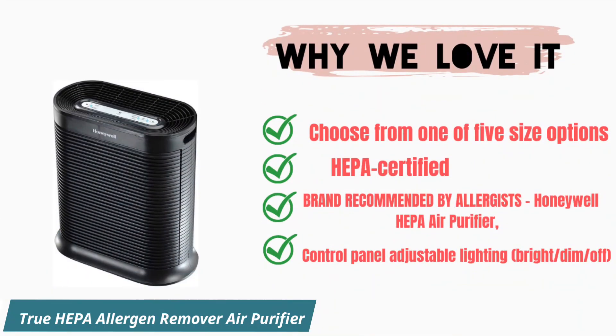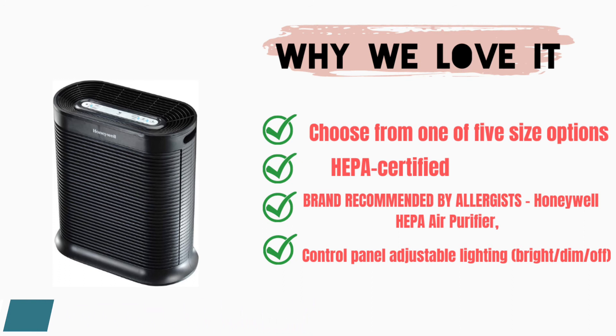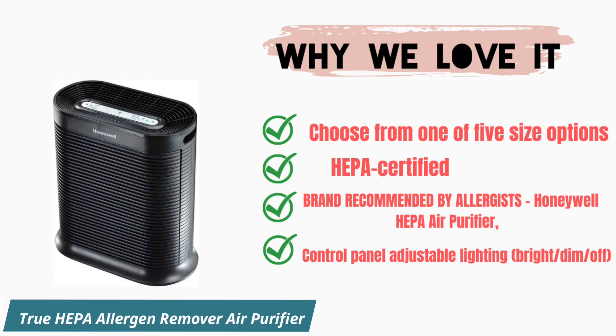Why we love it: choose from one of 5 size options, HEPA certified, brand recommended by allergists. The Honeywell HEPA Air Purifier has a controlled panel with adjustable lighting — bright, dim, or off.